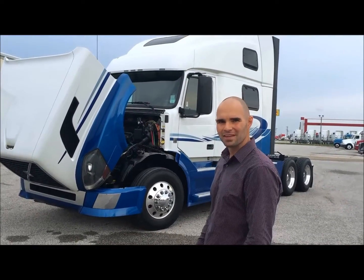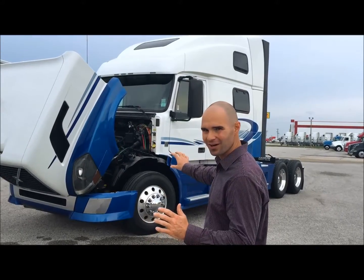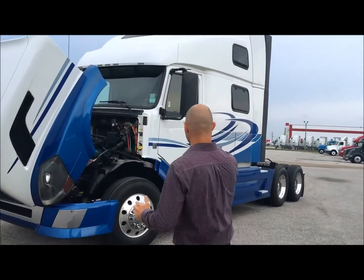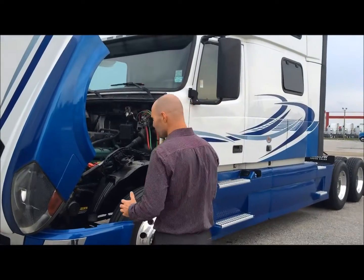Good morning. My name is Seth. I work with Aero Truck Sales. I want to take a few minutes of your time to show you our 2012 Volvo 780 that just came in. What a gorgeous truck from front to back — it's just in great condition, a good quality used piece of equipment.